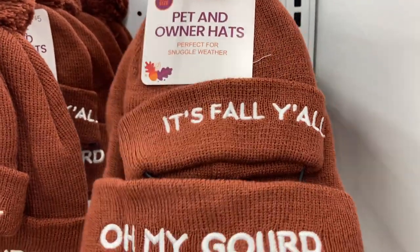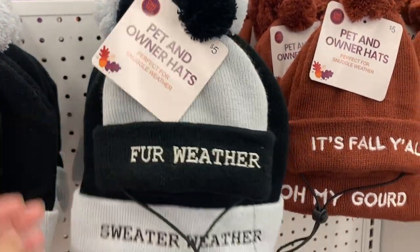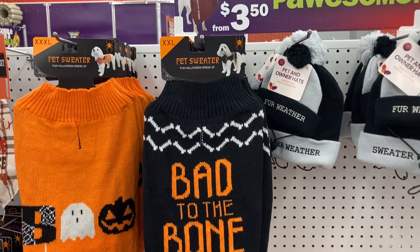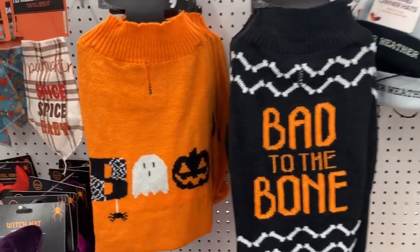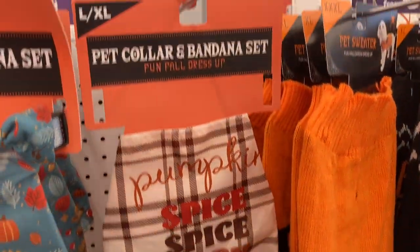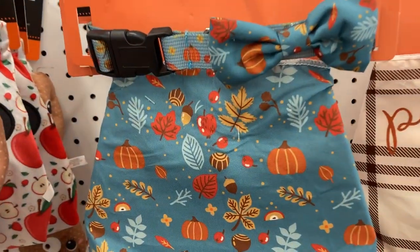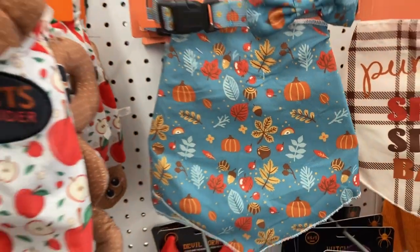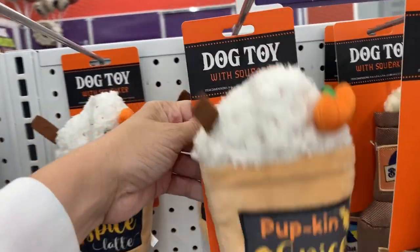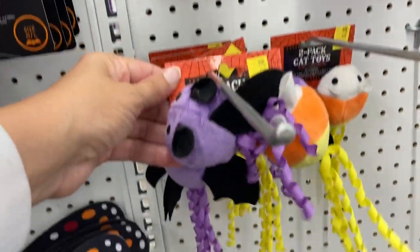Over here in the pet section they have pet and owner hats that say 'It's Fall Y'all,' 'Oh My Gourd,' 'Fur Weather,' and 'Sweater Weather' — actually pretty cute. They have a couple of pet sweaters: 'Bad to the Bone' and an orange one that says 'Boo.' There are also collars, bandanas — including a pumpkin spice one in different sizes — and interactive dog toys with squeakers shaped like a little coffee cup. Even some options for cats.